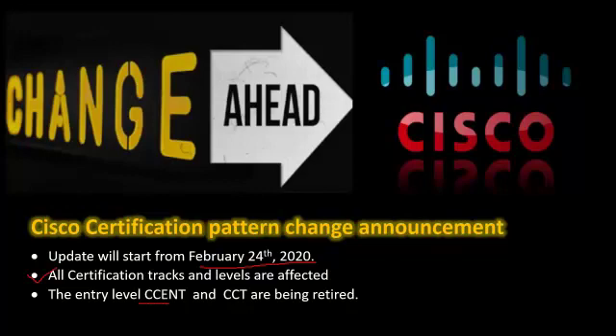An update: CCENT and CCT, the entry-level programs, are going to be retired, because everyone in the industry is requiring their engineers to have at least a CCNA certification.